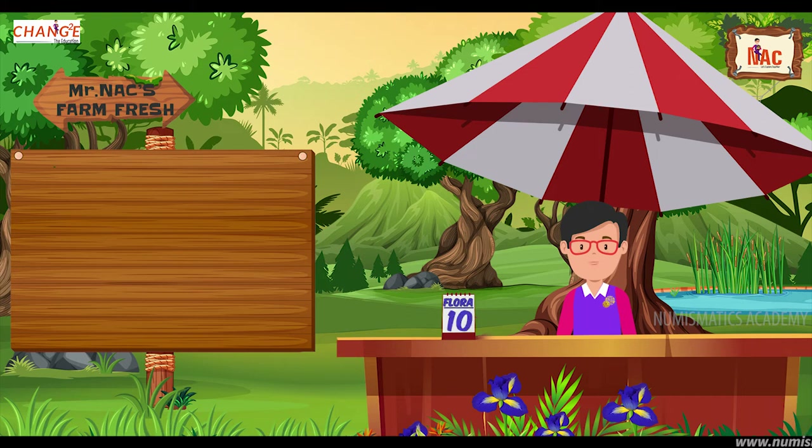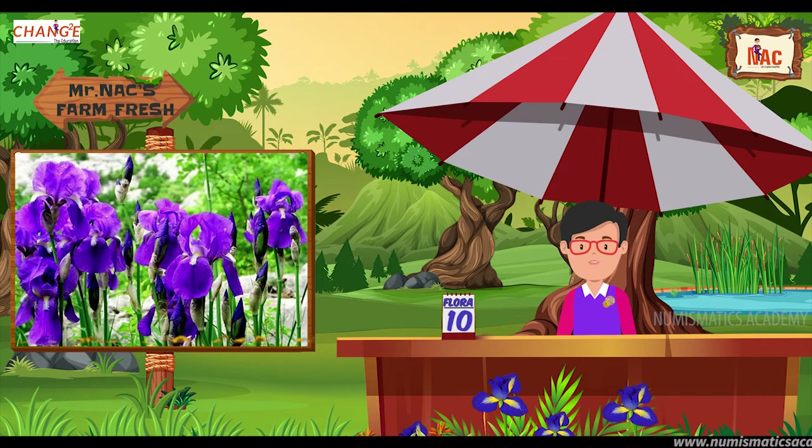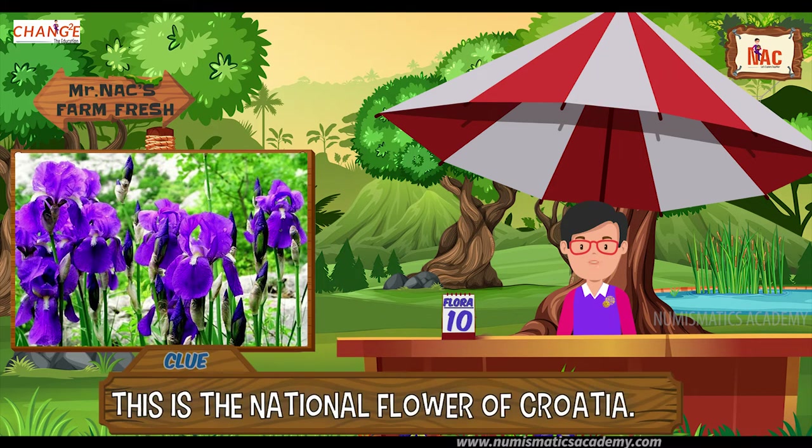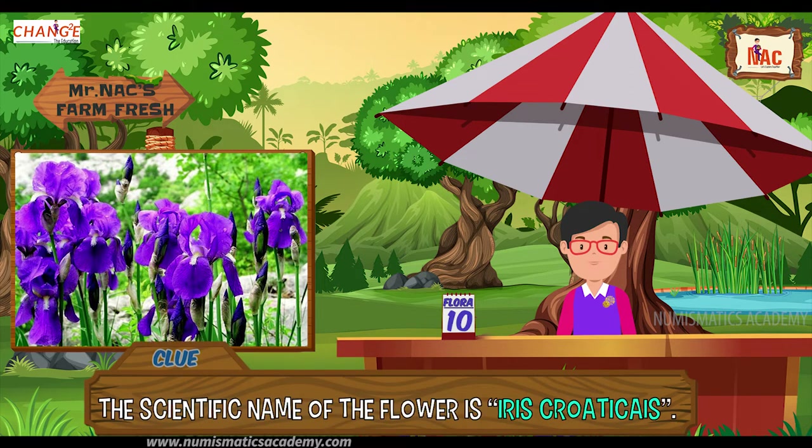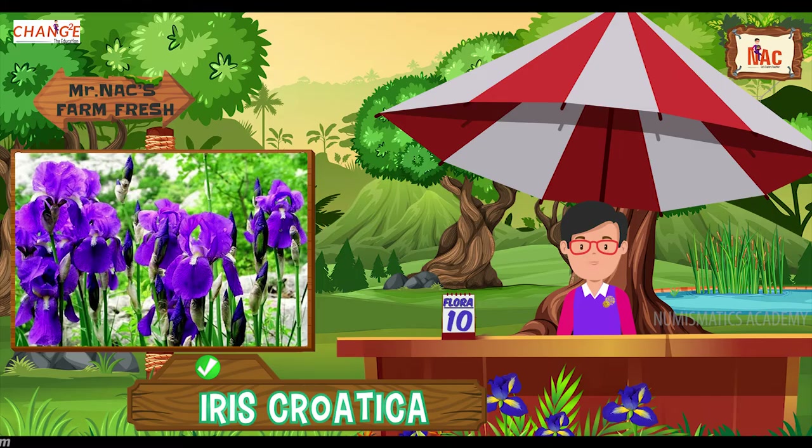Here's the next one. Do you know what this flower is? Let me give you a clue. This is the national flower of Croatia. Did you find it? If not, here's another clue. The scientific name of the flower is Iris croatica. Yes, you are absolutely right, it's Iris croatica.